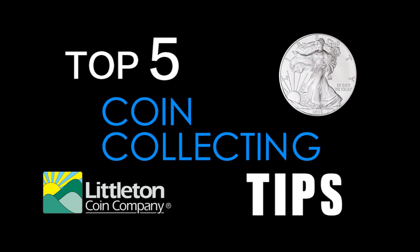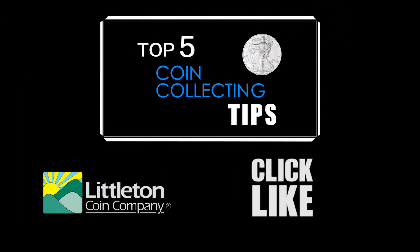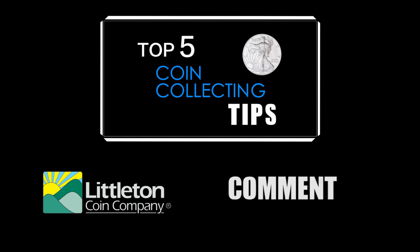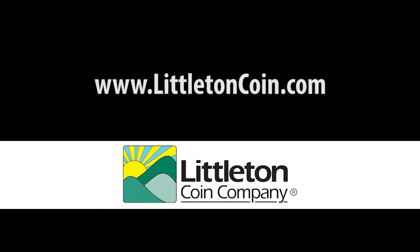Thanks for viewing Littleton Coin Company's top five collecting tips. Let us know if you liked this video by clicking like below, commenting, or subscribing to our channel. Want to know more about coin collecting? Visit our Learn Center or blog at www.littletoncoin.com.